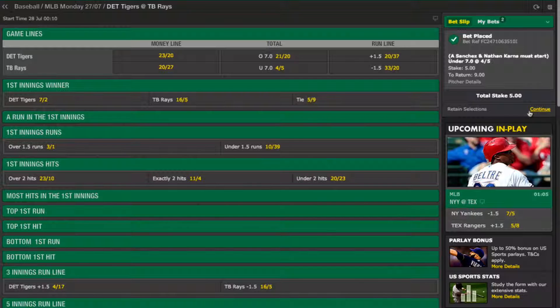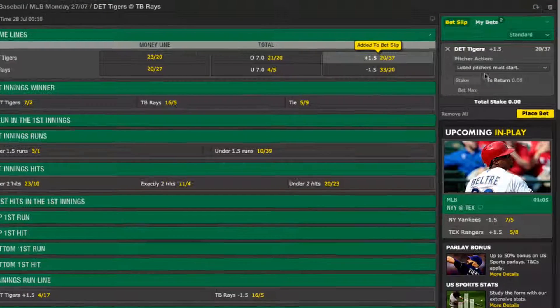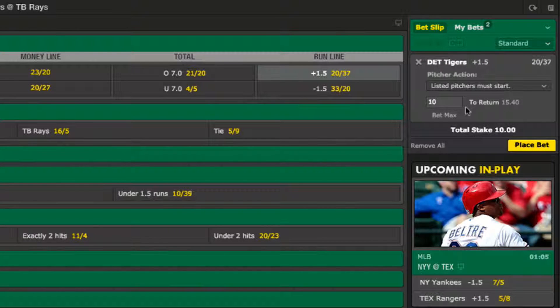From what I've seen I think this is going to be a fairly close game, which means the 1.5 run handicap on the run line is going to be very much in play. Therefore I have to side with Detroit and their plus 1.5 runs advantage in this market. At odds of 20 to 37, a £10 bet will give me estimated returns of £15.40 if I win.